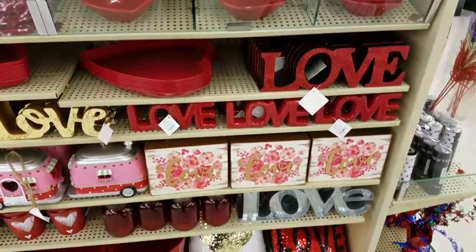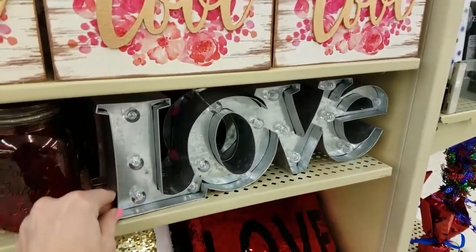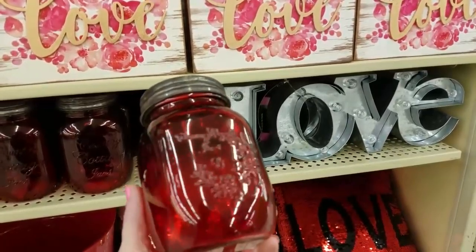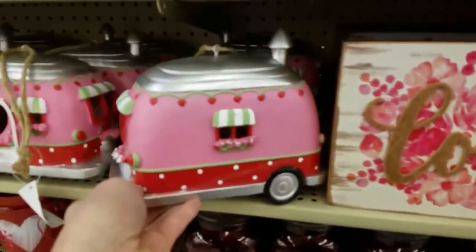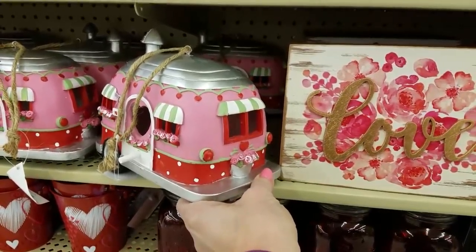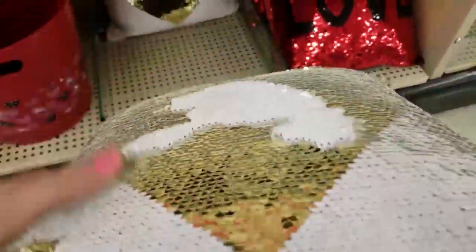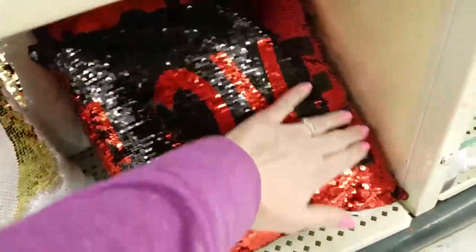One thing that I was drawn to immediately was this love sign. It's actually made of metal and it has lights. I'm a big fan of all of the decorations with lights this year. But check out this vase — isn't that cute? Sort of a farmhouse chic with the mason jar look. And look at this — I think this is supposed to be a camper, totally decorated like Valentine's Day. I'm not quite sure what the rope is for because it kind of looks like a big ornament, but where would you hang it? And of course I'm drawn to the mermaid sequins — this one has hearts and the other one says love on both sides.